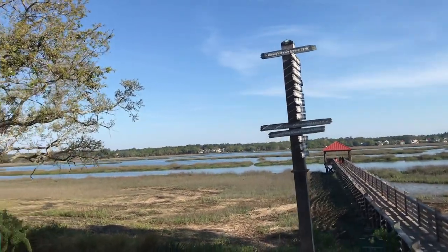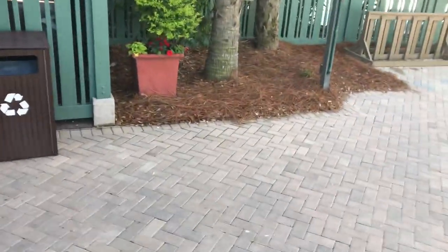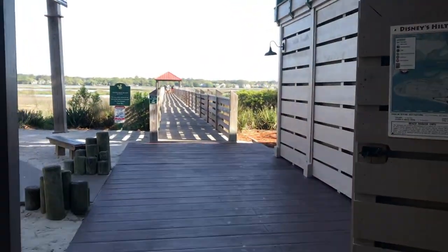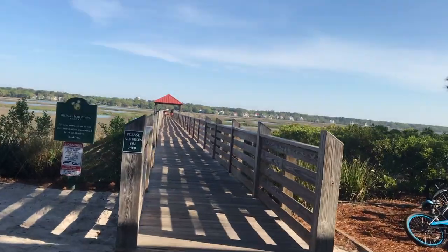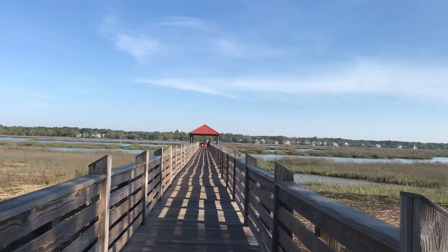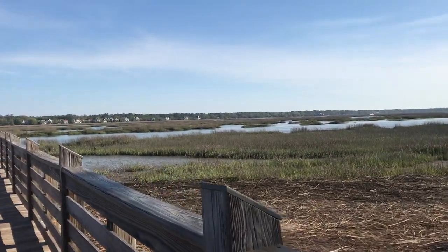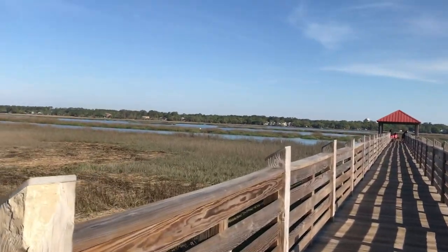Good morning! Down here you can walk out and do some crabbing. There are bike rentals too. Look at this — it's so quiet and peaceful out here.